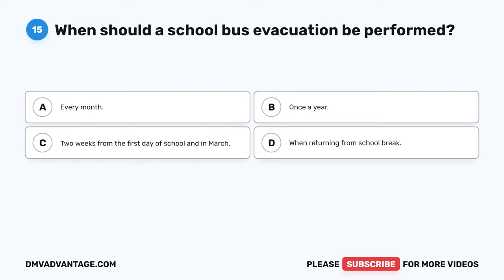Question 38: Some signs of driver fatigue are blank. The correct answer is D, all of the above — missing traffic signals, frequent blinking, and forgetting the last few miles. One of the responsibilities of a school bus driver is to get enough sleep to prevent driver fatigue. Medications can also affect alertness, and many over-the-counter medications have side effects that impact a person's ability to drive safely. Drivers should ensure enough recovery time before their next run.